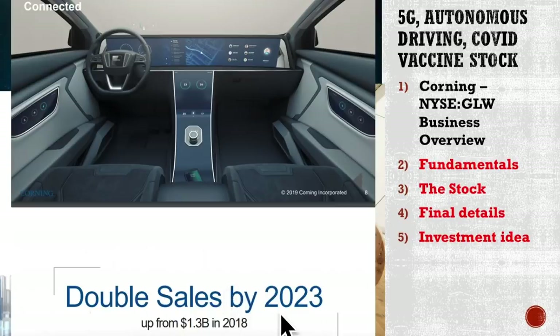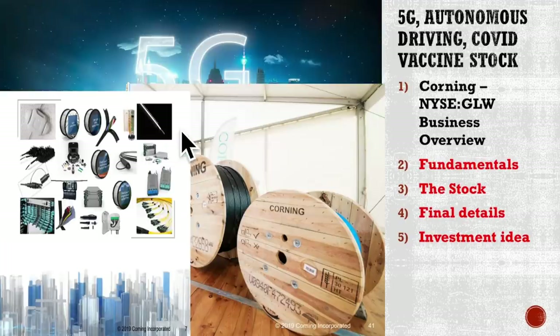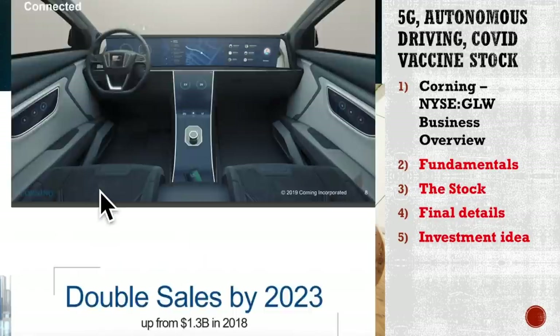They also plan to double sales by 2023 as more and more cars use more and more high quality glass. My car is a Mercedes, 10 years old, but it has a plastic dashboard. As cars develop more, they plan to sell more of that glass, which is a good indication of the trends the company is exposed to. Of course, fiber optic cables from deep ocean cables to those going into data centers provide all the usage and capacity we are now especially using.